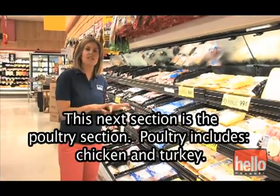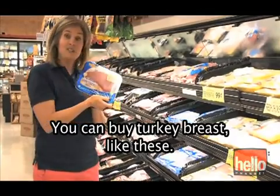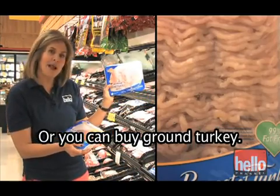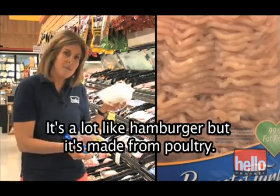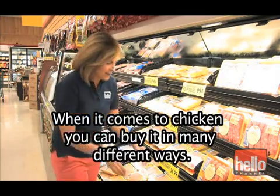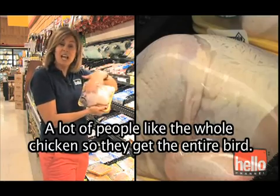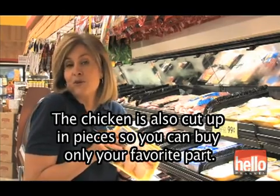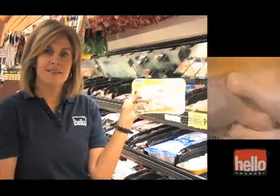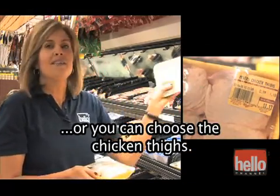This next section is the poultry section. Poultry includes chicken and turkey. You can buy turkey breast, or you can buy ground turkey — it's a lot like hamburger but it's made from poultry. When it comes to chicken, you can buy it in many different ways. A lot of people like the whole chicken. The chicken is also cut up in pieces: you can choose the chicken wings, the legs or drumsticks as they're sometimes called, or you can choose the chicken thighs.